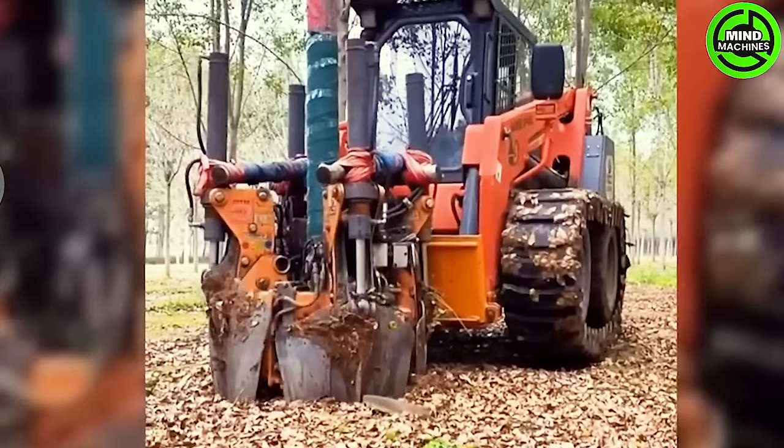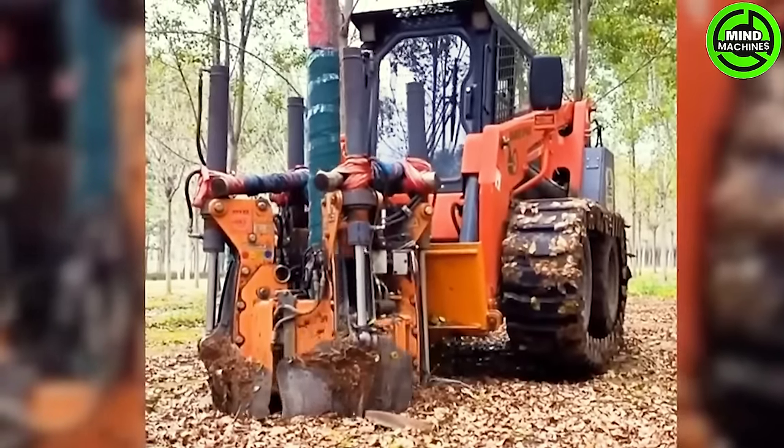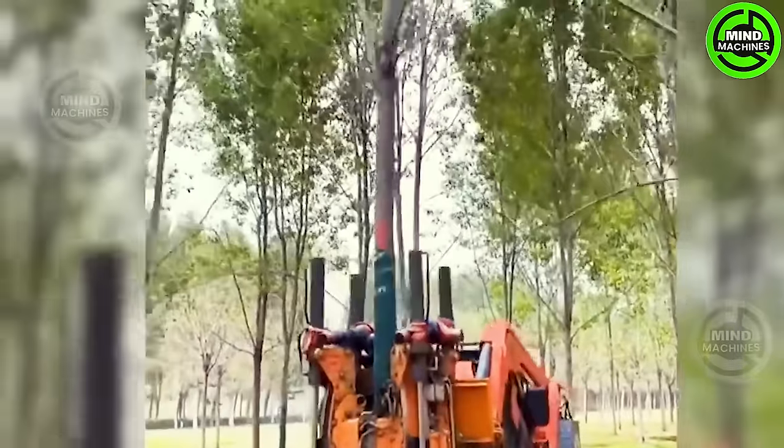An innovative tree-planting excavator facilitates reforestation efforts, boosting efficiency and sustainability in combating deforestation.